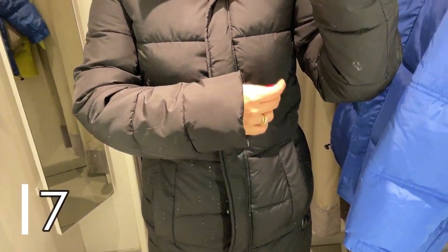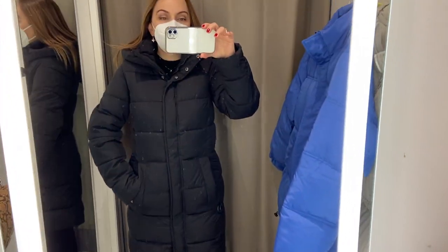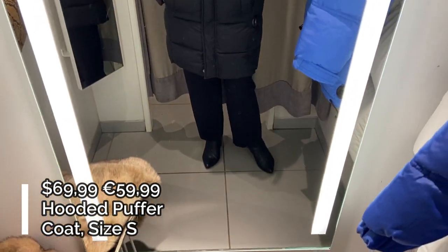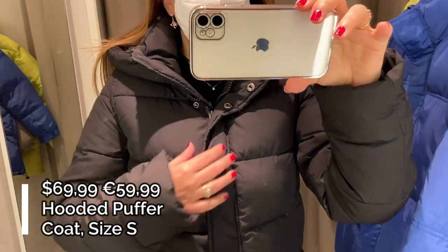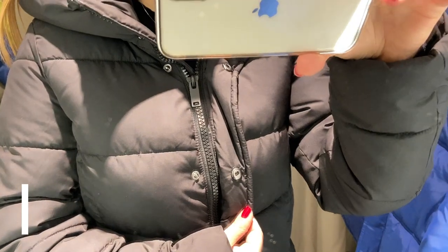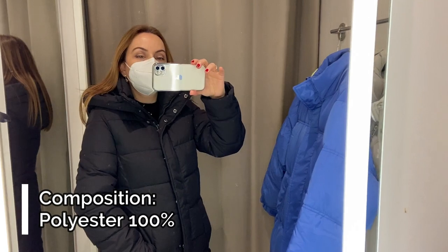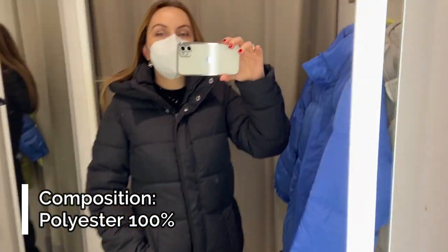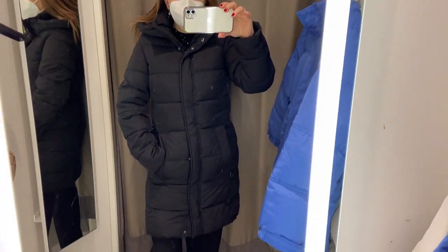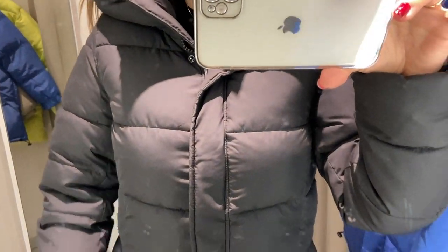Puffer coat number 7, the last coat in this video, is this black long puffer coat with a hood which is not removable. This coat has a regular fit — I'm wearing a small size which is the right size for me. The coat has a frontal zip with frontal buttons and two side pockets. There are two longer regular sleeves and an interior lining inside the coat. The coat is made of 100% polyester and the padding is 100% recycled polyester.